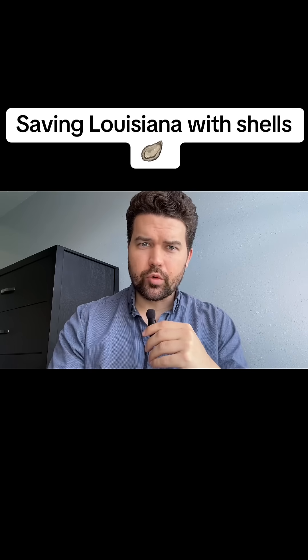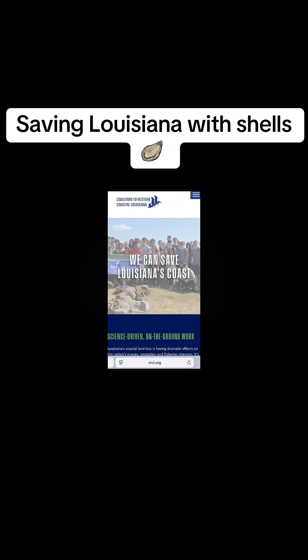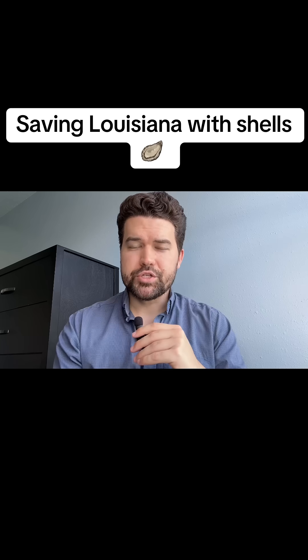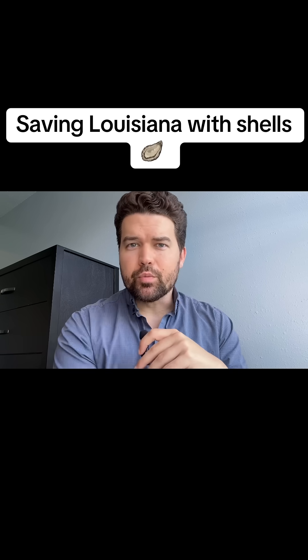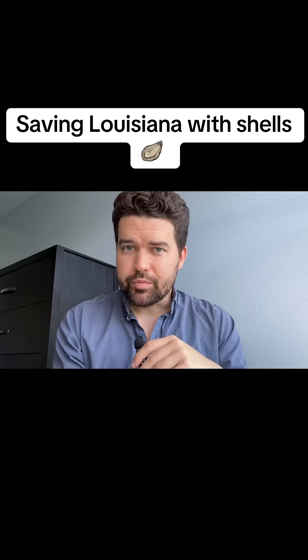If you want to learn more about this organization, get ready to pause the video — here's their website. Be sure to like, share, save, follow, and subscribe if you want to help me do more videos like this. Really appreciate the help.